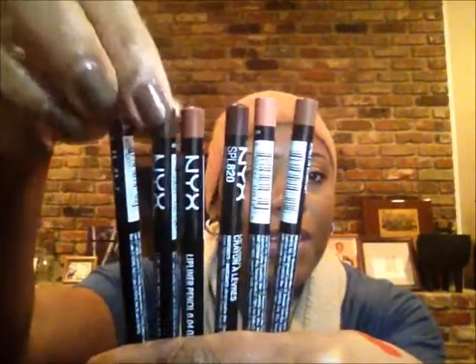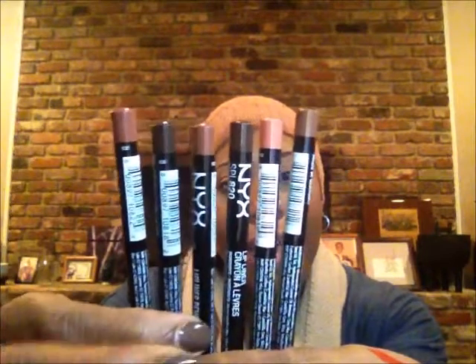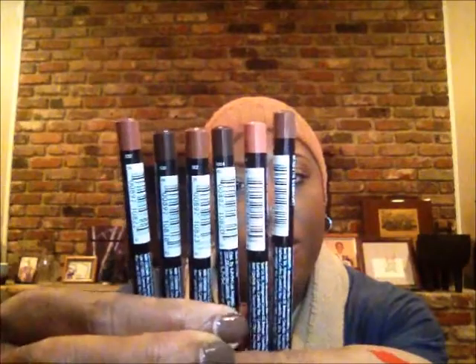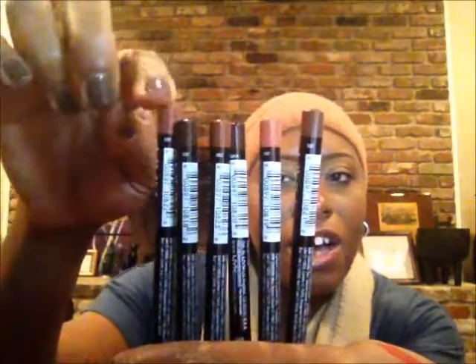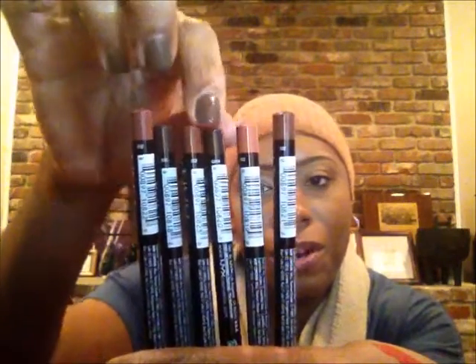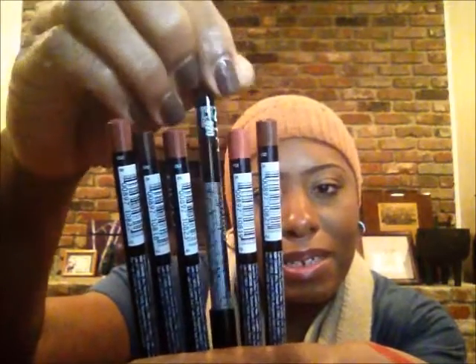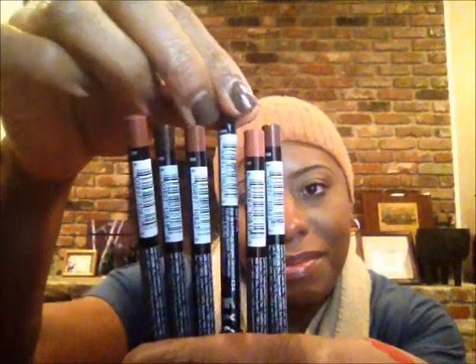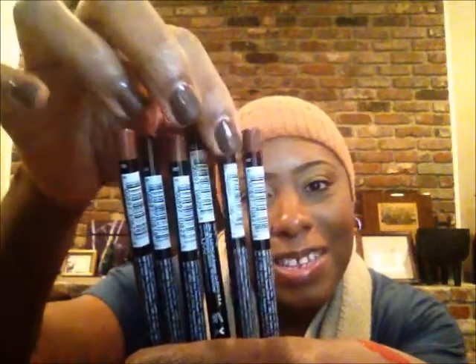I figured these would go with most of the lip colors I have. The shades I purchased are: coffee, dark brown, earth tone, espresso, soft brown, and brown cafe. So there are some nice neutral colors in there.